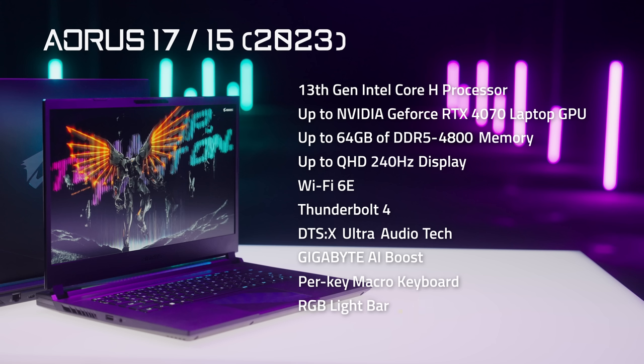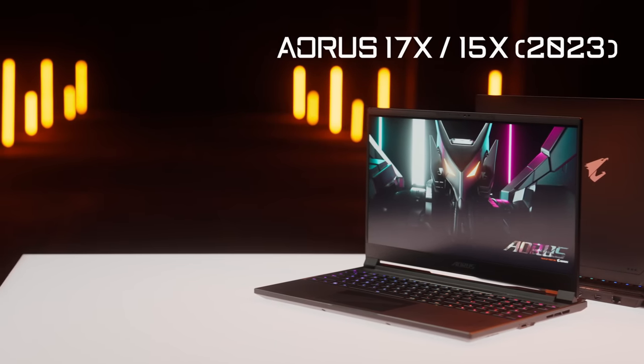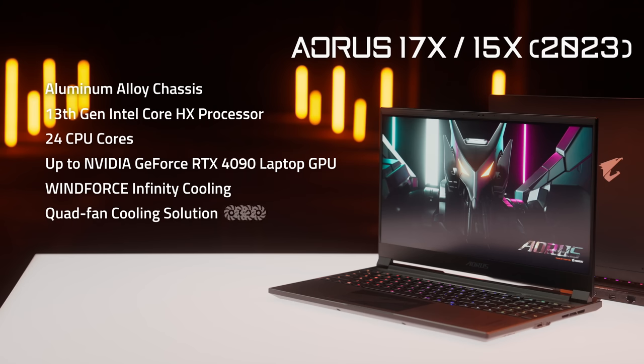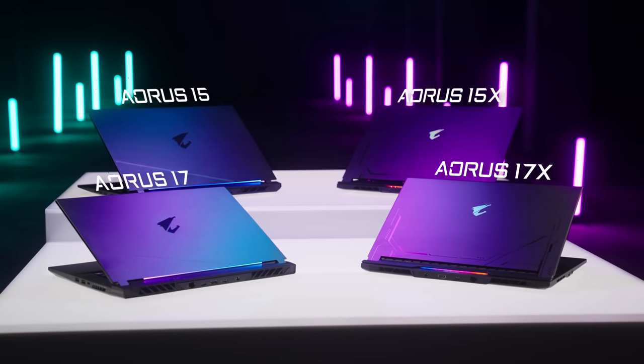Let's take a look at some of the unique features exclusive to the Aorus 17X and Aorus 15X: aluminum alloy chassis, 13th Gen Intel Core HX processor, up to 24 CPU cores, up to NVIDIA GeForce RTX 4090 laptop GPU, next-gen WinForce Infinity cooling, up to quad fan cooling solution, up to 230 watts maximum thermal power, dynamic display switch, per-key RGB keyboard, and a patented glass touchpad. Let's dive into each feature to help you understand the difference between them.